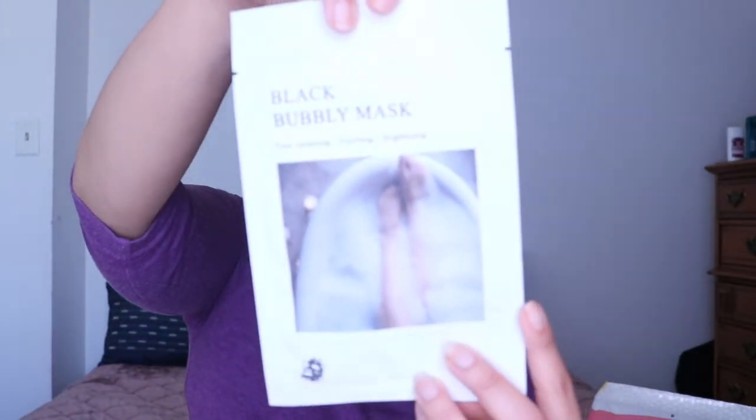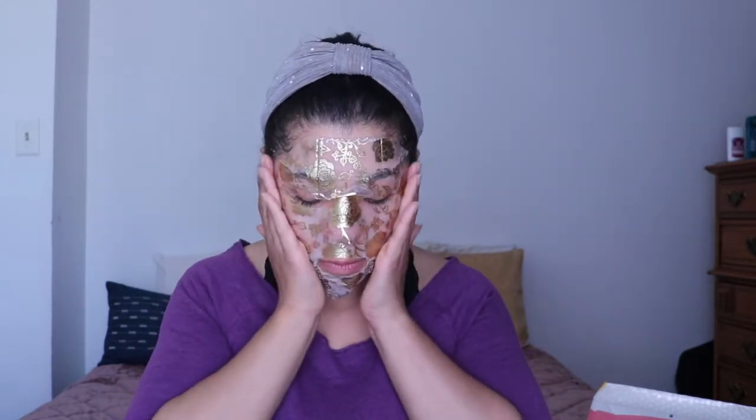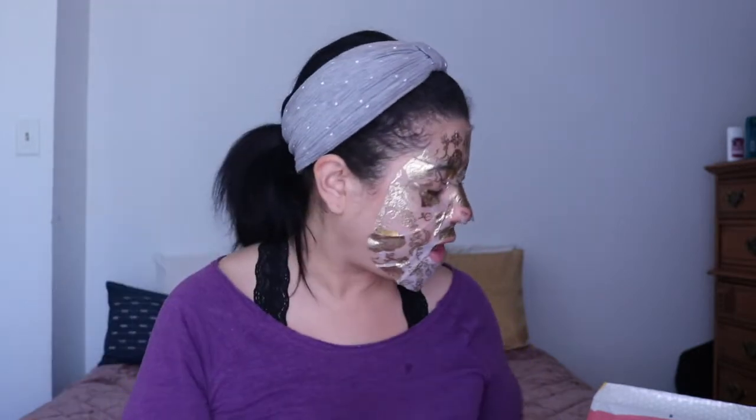Next we have the Detox Skin Black Bubbly Mask — Pore Cleansing, Purifying, and Brightening. It's got a girl in bubbles in a tub on the packaging. It's a bubble sheet mask that contains charcoal extracts to help remove impurities, leaving skin brighter and clearer.